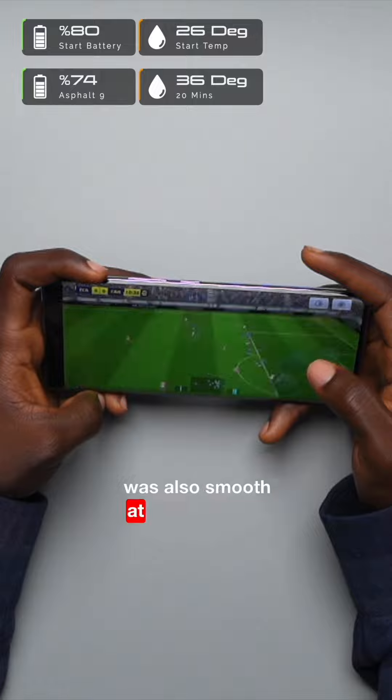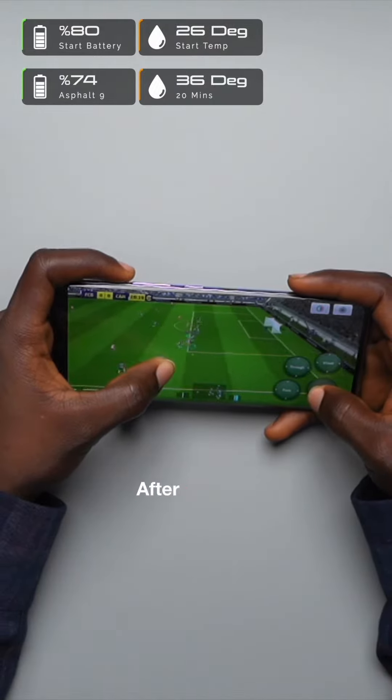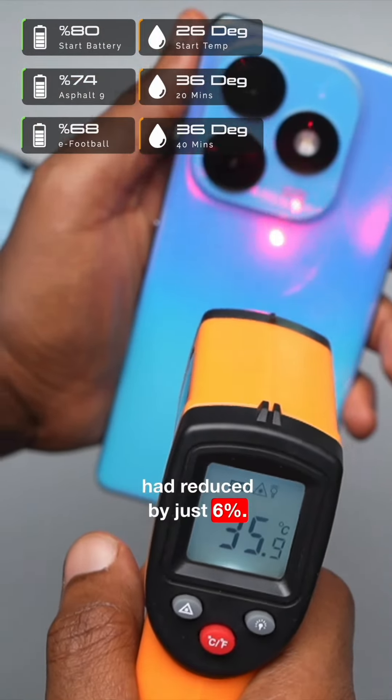eFootball 2024 was also smooth at high graphics and 60 frames per second, but I did notice some lag. After another 20 minutes, the temperature was still around 36 degrees Celsius and the battery had reduced by just 6%.